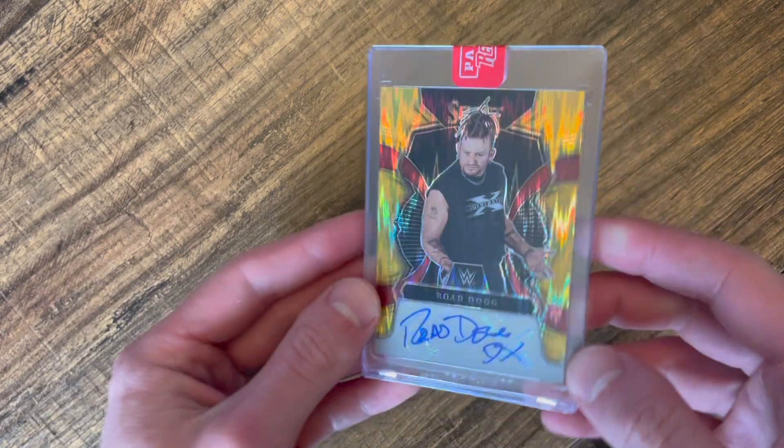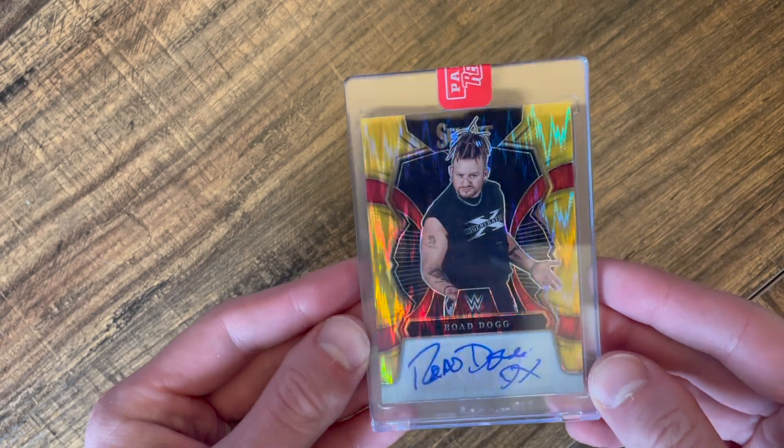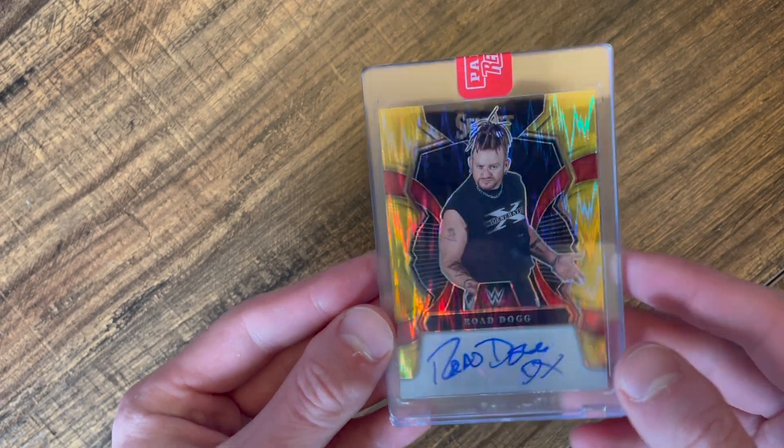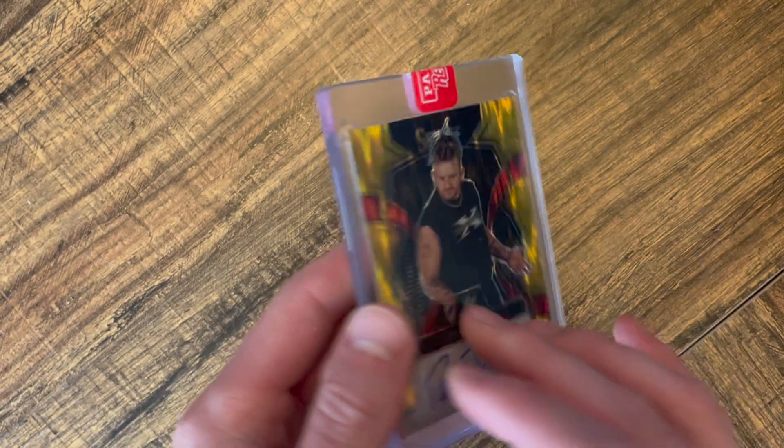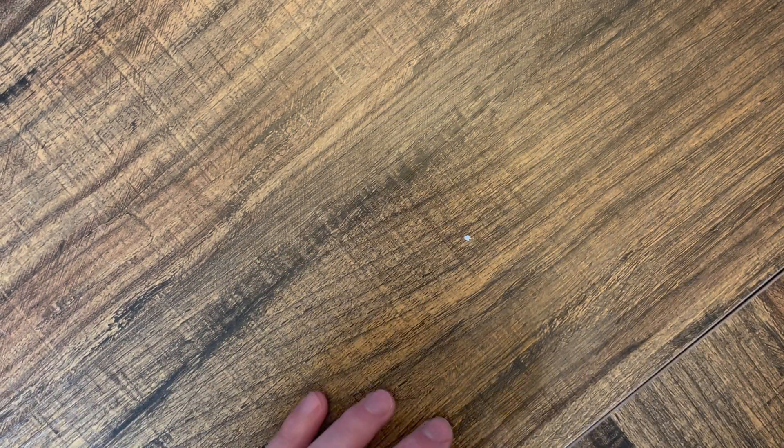This is a random card that I am going to sell — it's Road Dogs, a WWE card. It's pretty cool; it is a Gold Flash so it's numbered 1-of-5. That was the other card I got, just a random card to use my points.